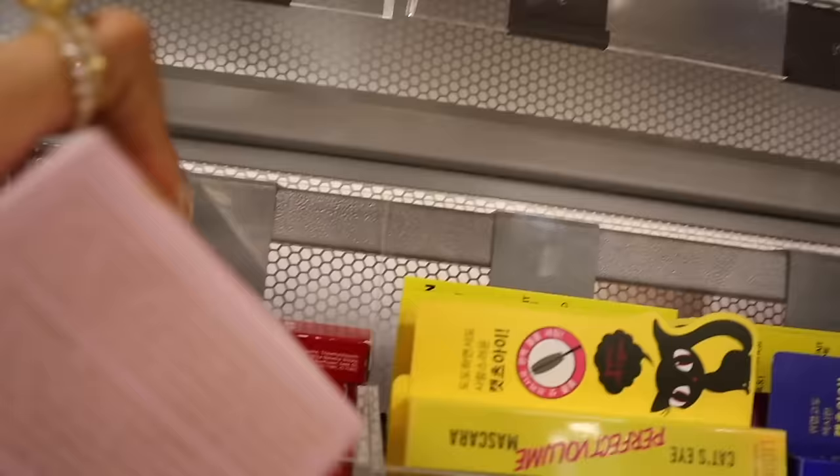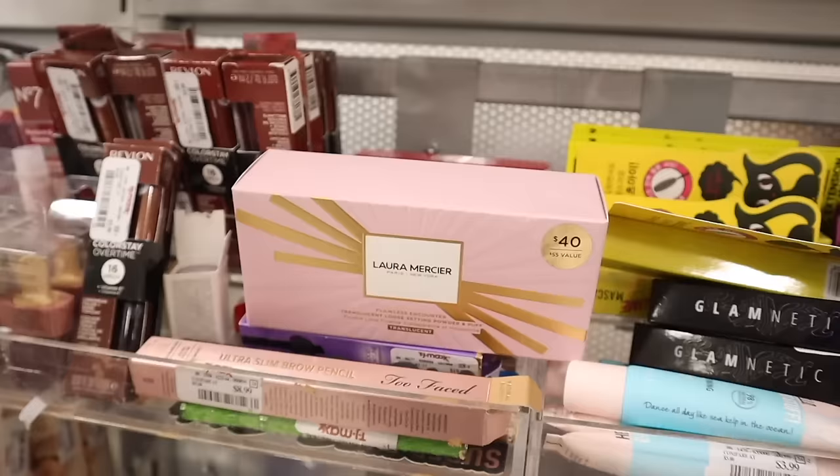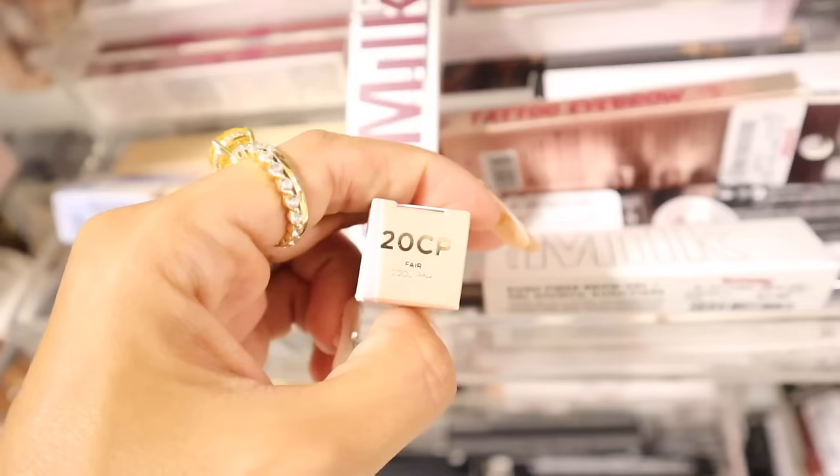The Laura Mercier set has a value of fifty-five dollars, retails for forty, and here it's only seventeen dollars — what a deal! And look all the way down here — they have Milk blushes and the Urban Decay Stay Naked Concealers in the shade Fair Cool Pink for only seven dollars! What an amazing deal.